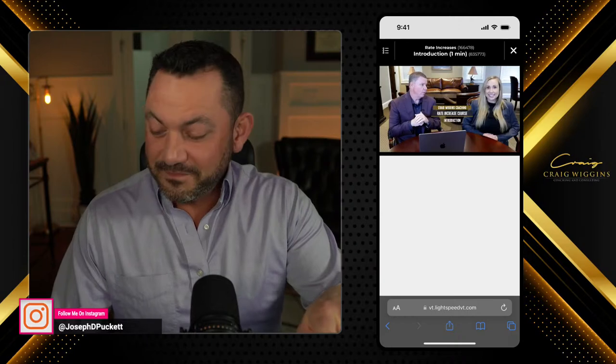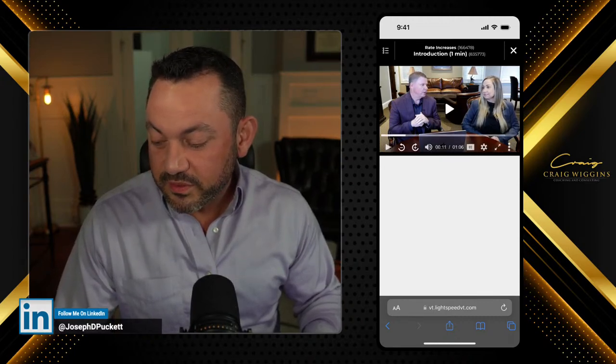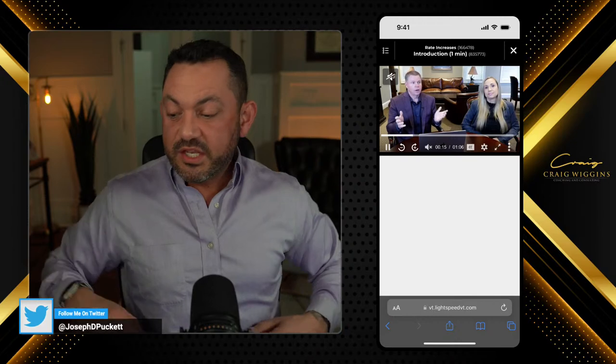Let's watch this video with Craig and Allison. So let's talk about rate increases — this is obviously a huge topic. I don't know if y'all can hear the audio. Let me go ahead and just mute it. So now it's muted while it's playing. This is a very short introductory chapter. We set up a lot of our courses to flow from chapter to chapter to chapter.